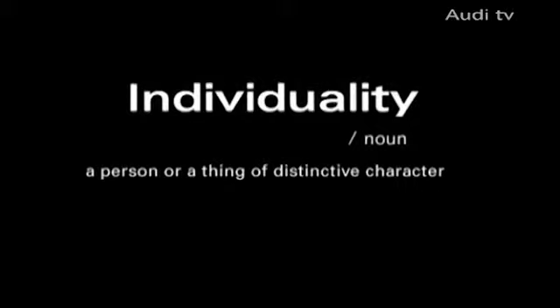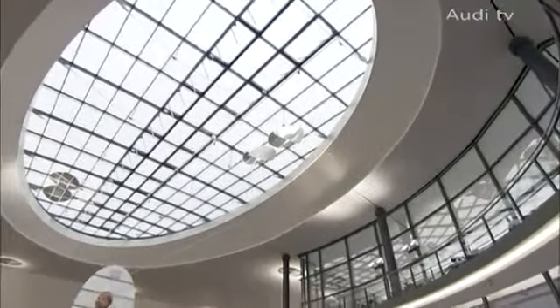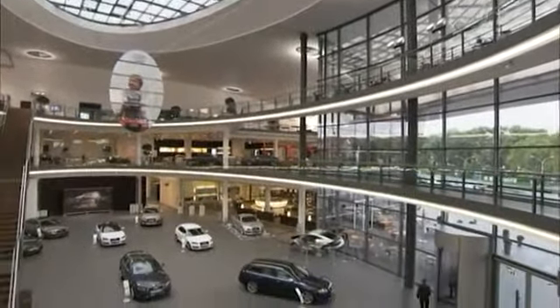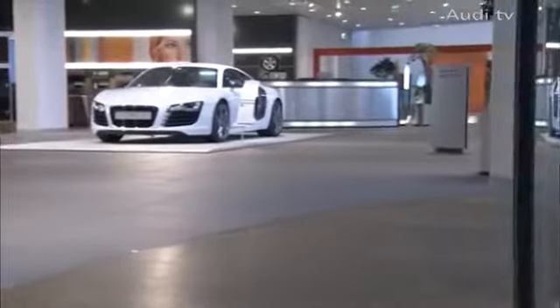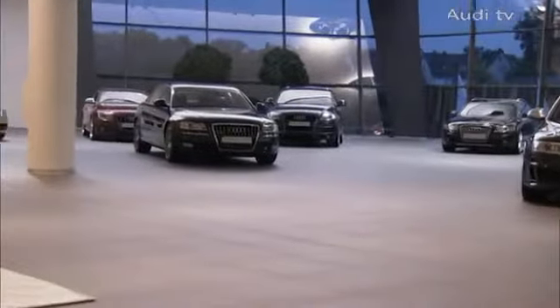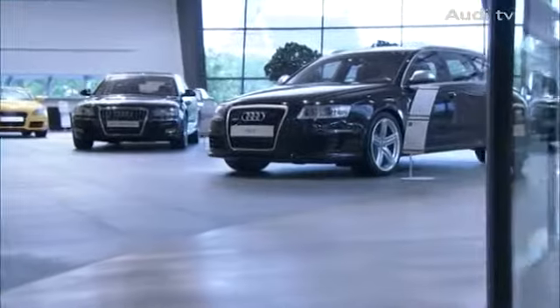Yet many Audi drivers feel the need for extra individuality. Quattro GmbH has been fulfilling this need for decades. Their philosophy? If it's technically feasible, we'll do it. In their showroom at Necklesund, Audi Exclusive exhibits various Audi models that are testament to its commitment to Vorsprung durch Technik, with a special note of sportiness, individuality, and exclusiveness.